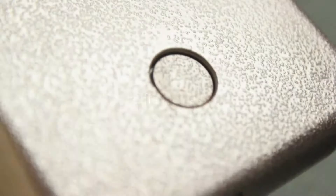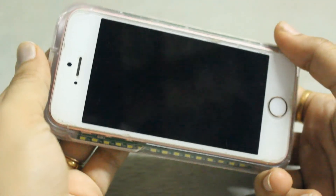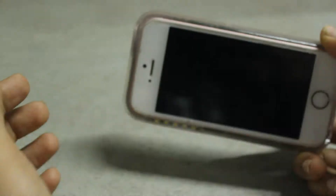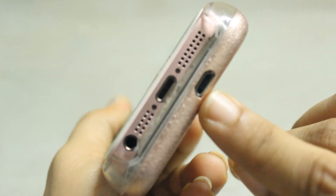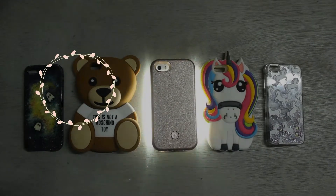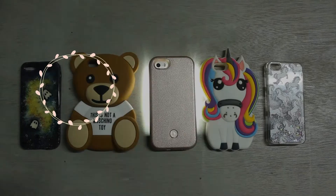Last but not the least, it's a selfie LED case — I especially use this on occasions. It has a USB charging port so you can charge it as well. I hope you will like them. I'm also adding all the details in the description box.